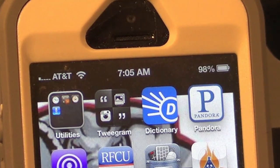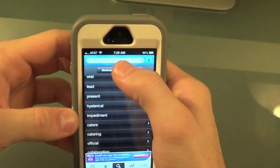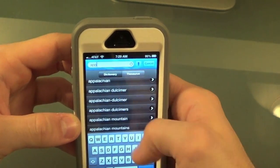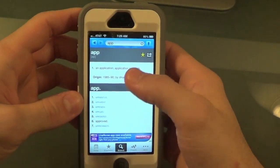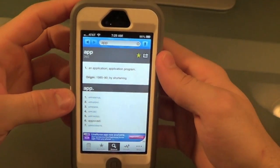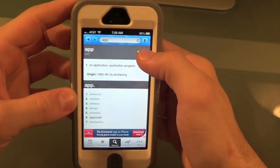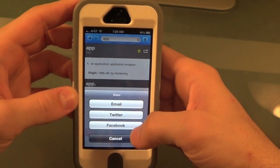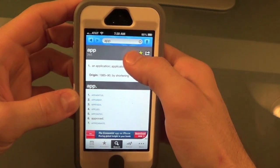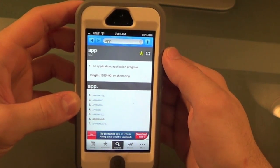This next app I'm reviewing is called the Dictionary.com app. When you get into the app, you have dictionary or thesaurus options. Let's search for the word 'app' — it gives you the definition: an application, application program. Up here you can click the voice button and actually speak to get the word. Here you can share with email, Twitter, or Facebook, and you can add words to favorites. This is a very useful app — go check it out today. It is free in the App Store.